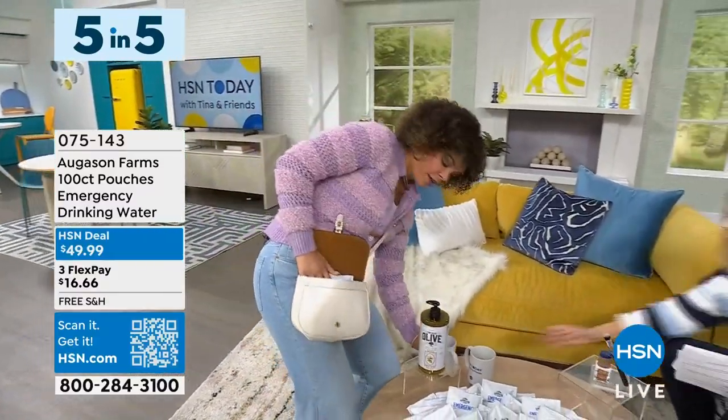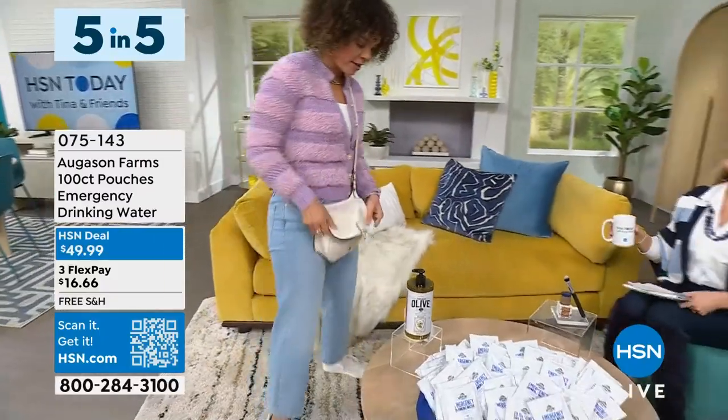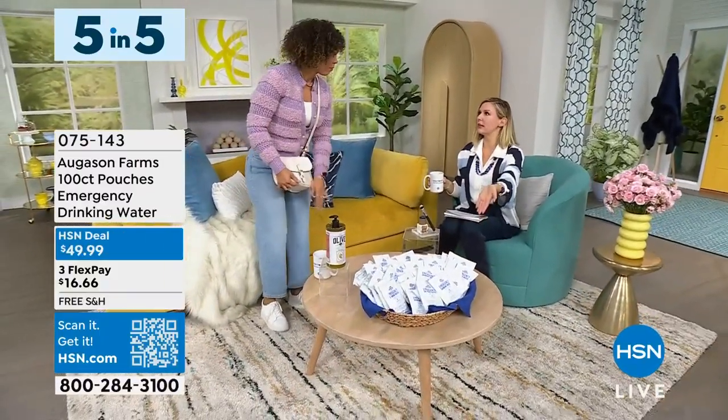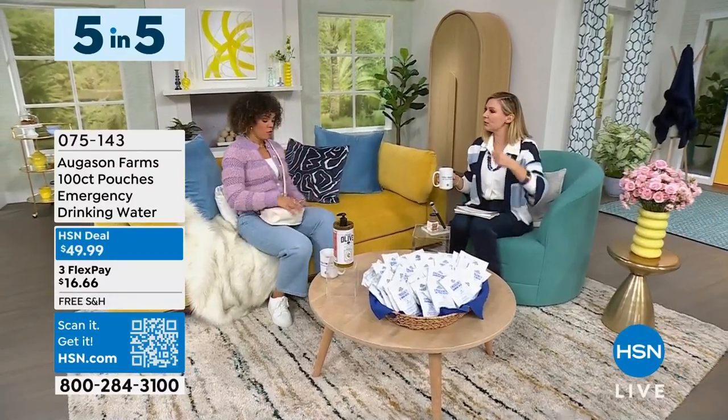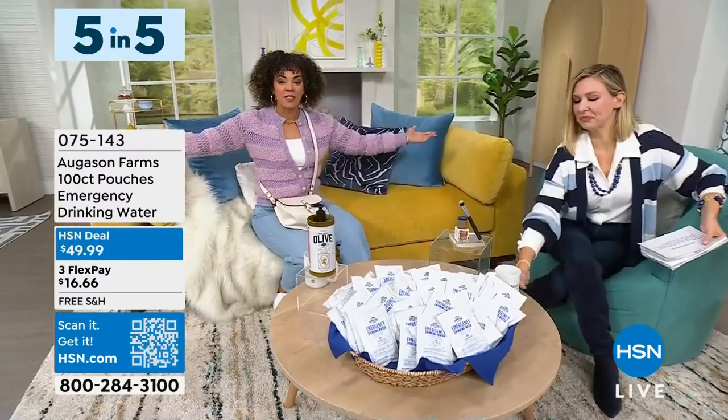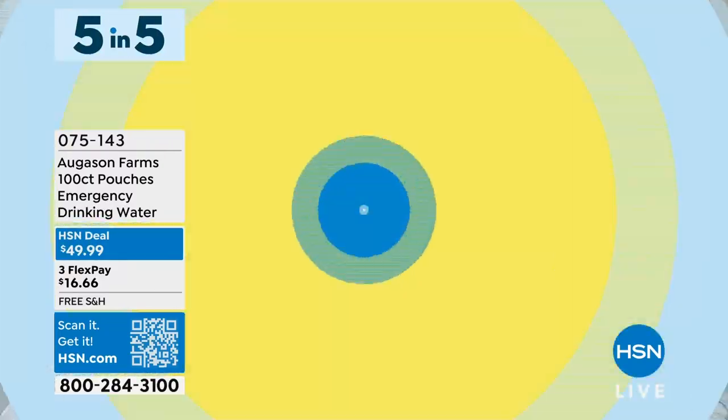Why do I need this mug anymore? I love that as someone who did a lot of backpacking, this is the way to do it — because you're not carrying around something super big. You always have it. That is perfect. This is one of my favorite times here at HSN Today.